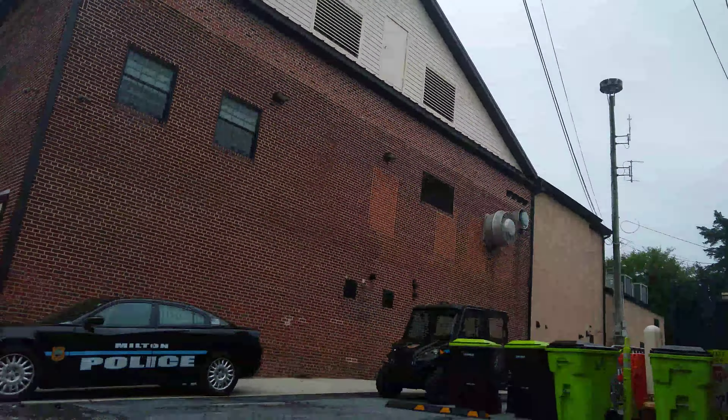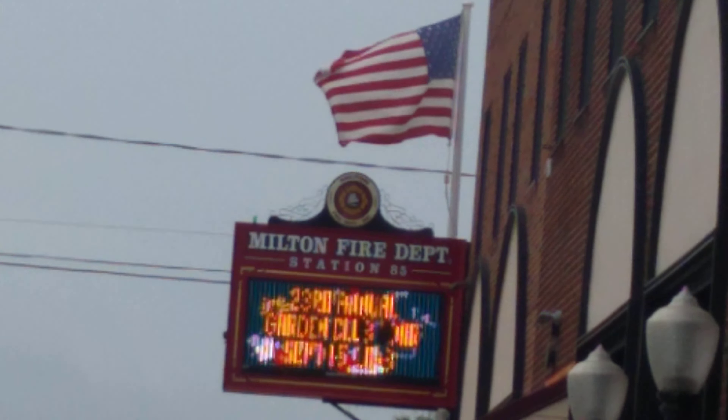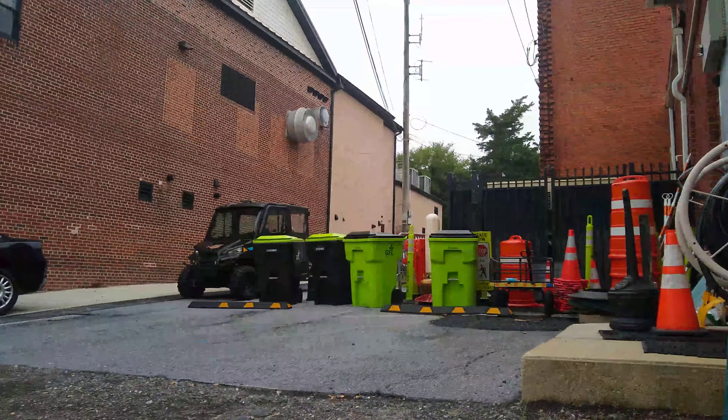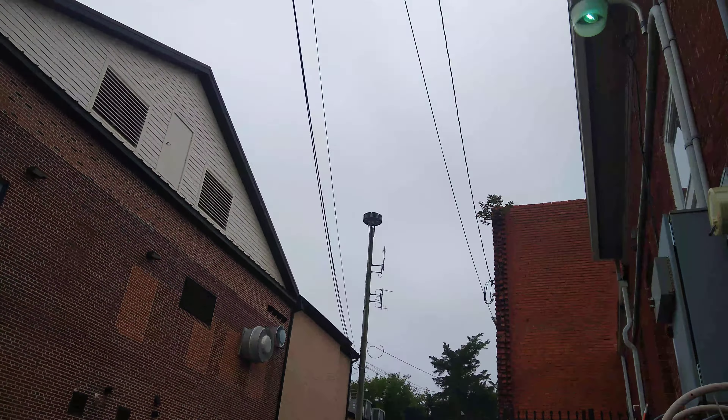Another one of these. I'm at the Milton Fire Department. It's very cool. It's in between the Milton Fire Department and another building.